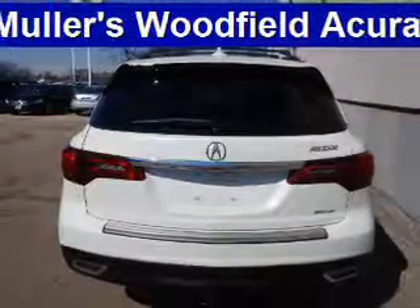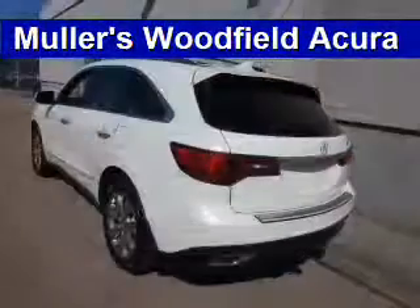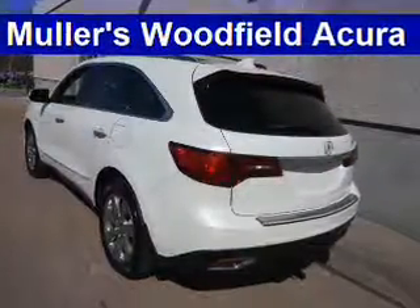The features include a power sunroof, electric trunk, blind spot sensors, auto-dimming mirrors, a spoiler, an alarm system, roof rails, keyless entry, power lift gate, and rain-sensing wipers.